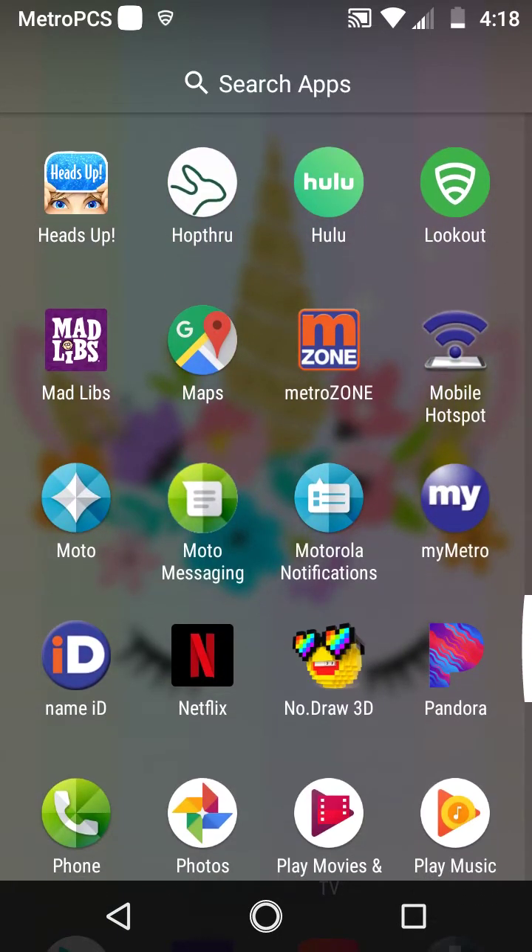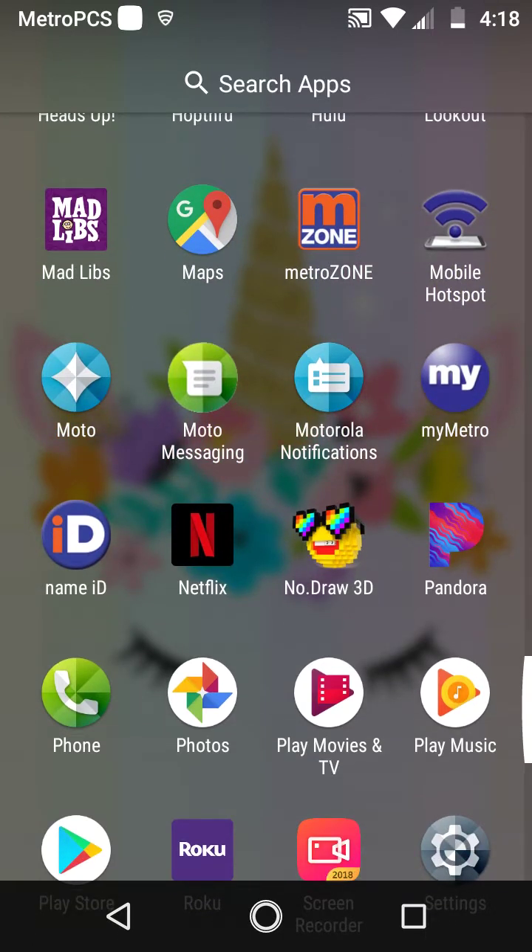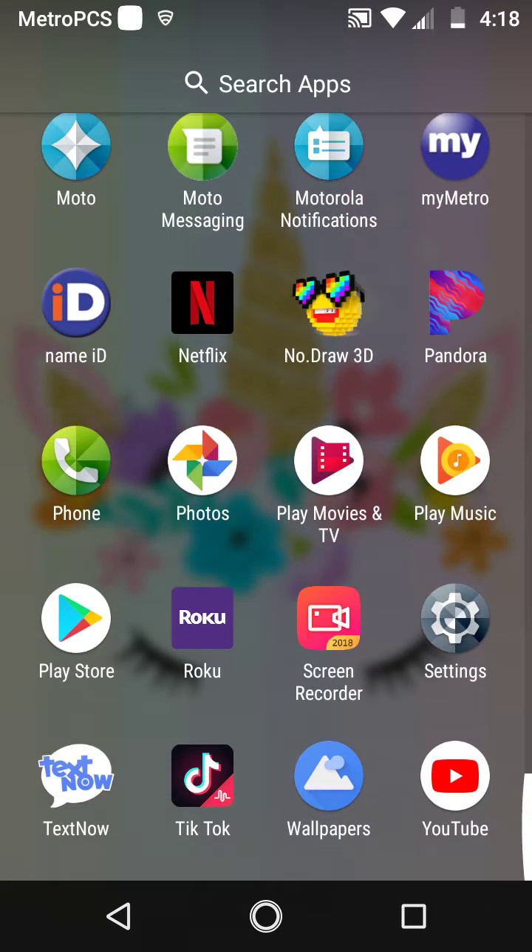Continuing hidden apps: Hulu, Lookout, Mad Libs, Maps, MetroZone, Mobile Hotspot, Moto, Moto Messaging — some Motorola app — Notifications, My Moto, Name ID, Netflix, NoDraw 3D, Camera, Phone, Photos, Play Movies and TV, Play Music, Play Store, Roku, Screen Recorder, Settings, TextNow, TikTok — which is the old Musical.ly — Wallpapers, and YouTube.